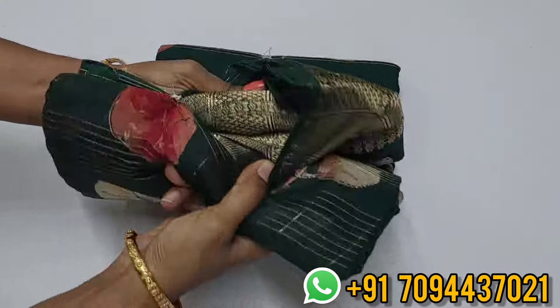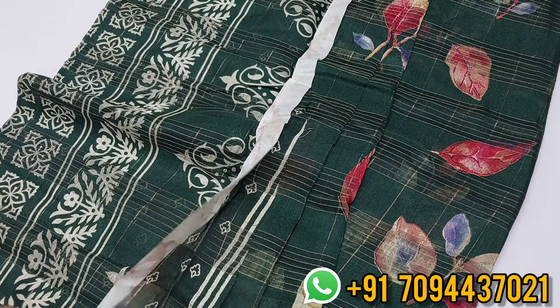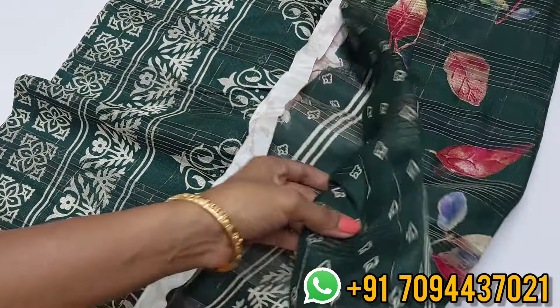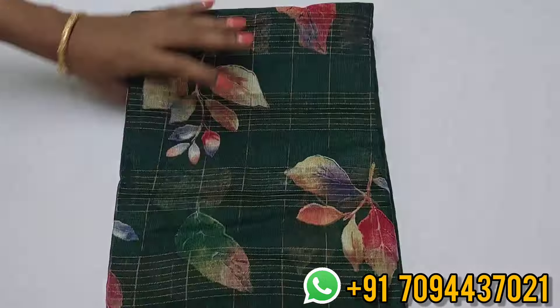Next is the same Mangalagiri zari check saree in a beautiful bottle green color. Same pattern, same zari weaving check throughout. Only the color changes. You will get the same style blouse. Priced at six fifty only, free shipping within Tamil Nadu.